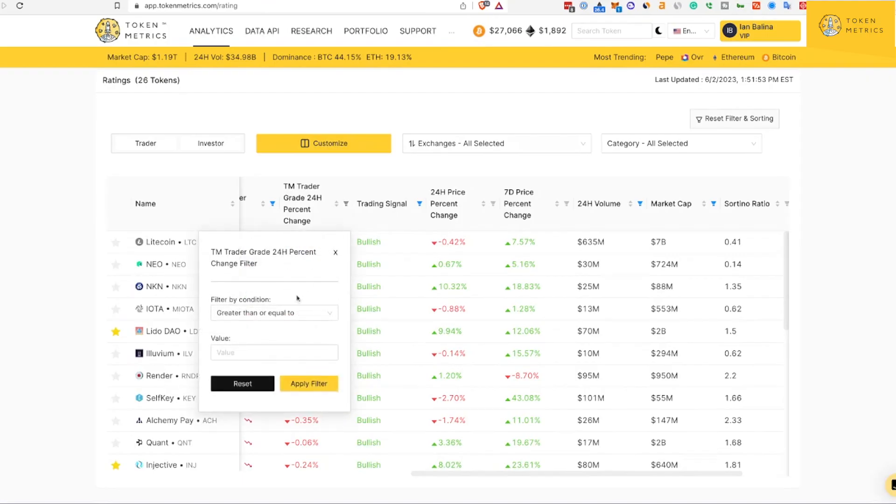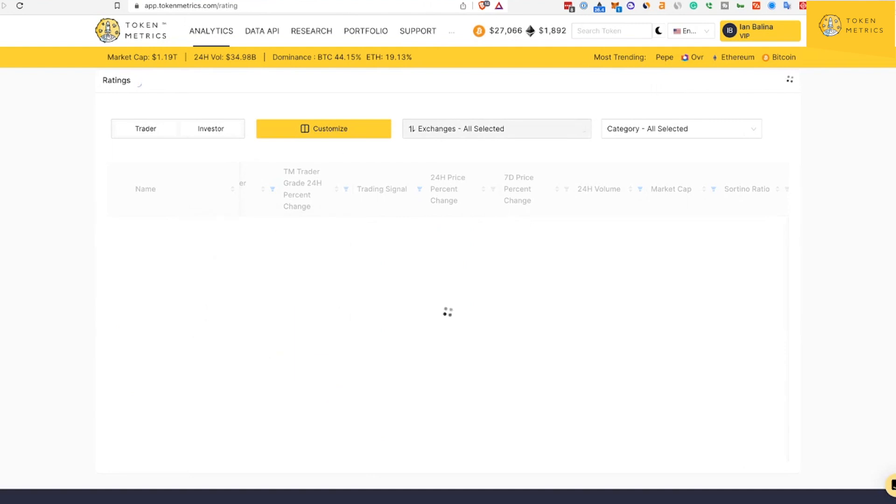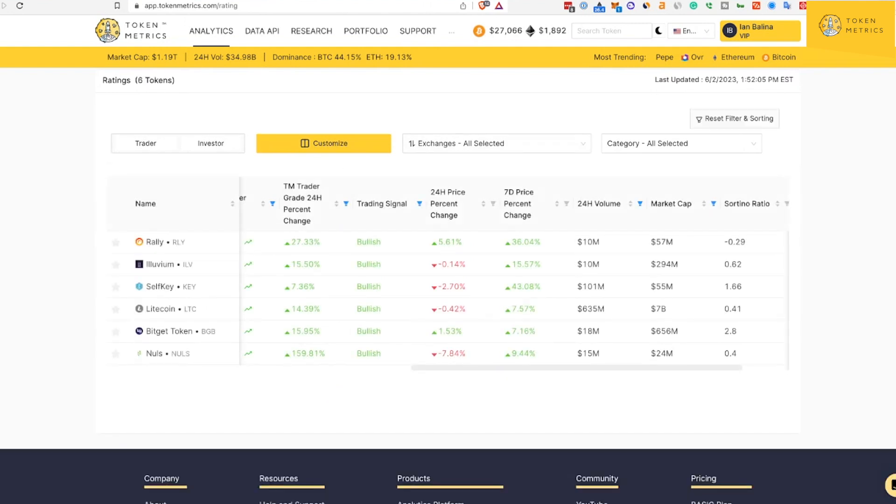From here you can kind of do your own thing. I'm going to add a TM trader grade 24-hour price percent change filter — where the trader grade has changed by more than 5%, so it's basically trending up, on the up and up. We're now down to six tokens.